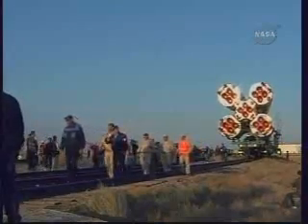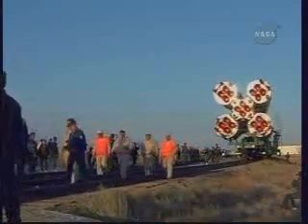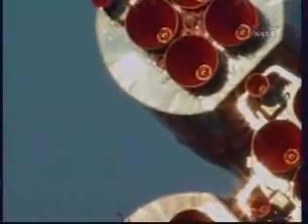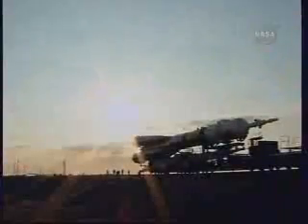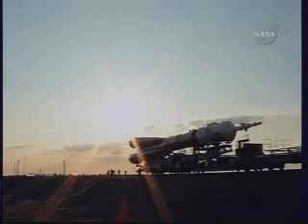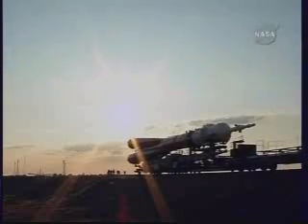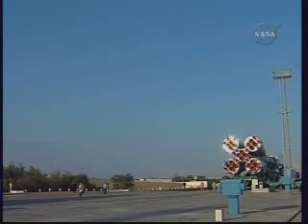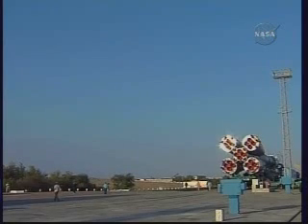Once at the launch pad, it was hoisted vertically by hydraulics, and the launch table was rotated in the proper direction to provide the correct azimuth for the launch of the Soyuz to reach the International Space Station. A good view of the business end of the Soyuz — the myriad of engines for the first stage that about 41 minutes from now will propel the Soyuz on its almost nine-minute ride into preliminary orbit.